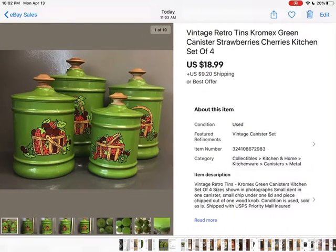This was a Chromex canister set. There were some issues with it — a knob that was broken, one of the lids had a chip, and I think there was maybe a dent. I overpaid for this; I paid $12 for it at a thrift store. When I got it home I realized all the damage I didn't see. So I was happy to get rid of it for $18.99 plus shipping, though I didn't make any money on it.